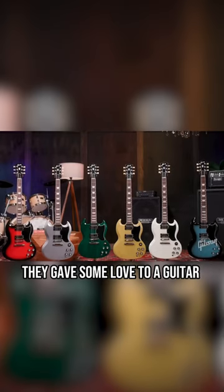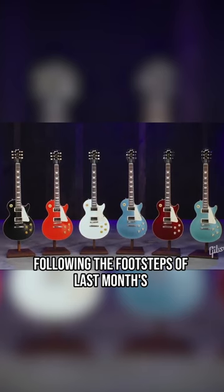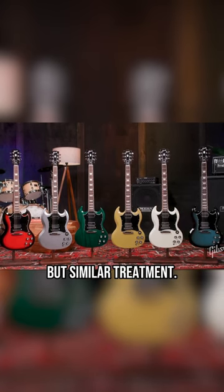Gibson actually did it — they gave some love to a guitar that's not the Les Paul. Following the footsteps of last month's Les Paul 50s and 60s custom colors, the SG Standard and Standard 61 have gotten not exactly the same, but similar treatment.